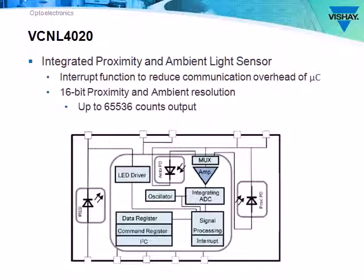The VCNL4020 also features an external LED driver to increase the proximity range from 20 centimeters to over a meter if needed.